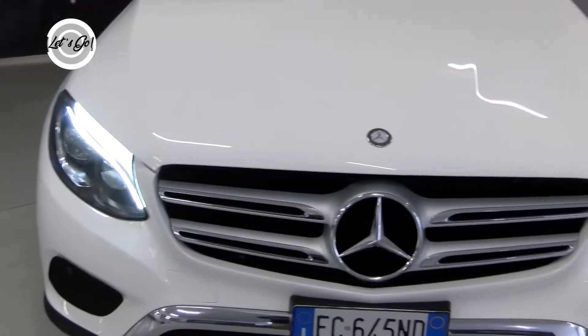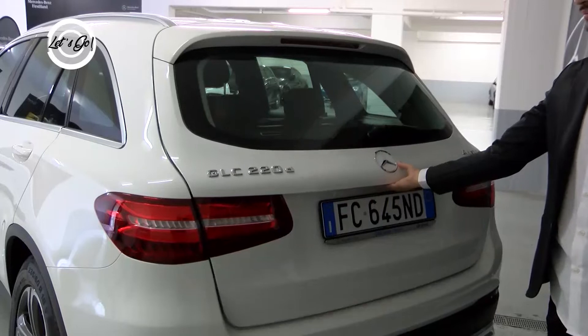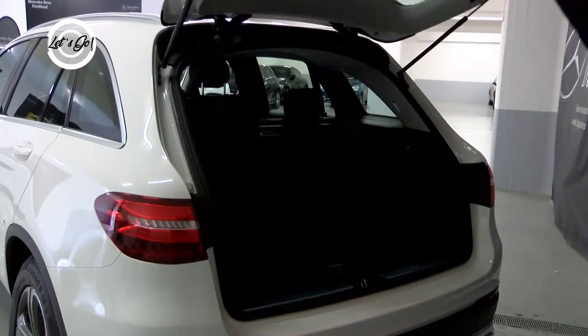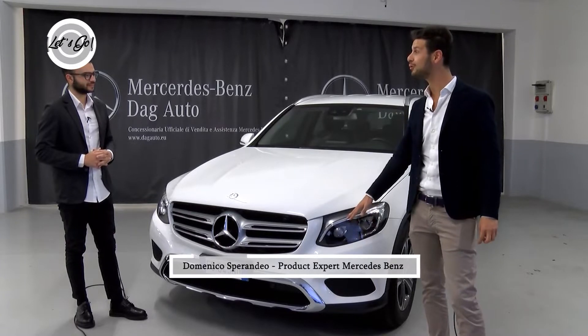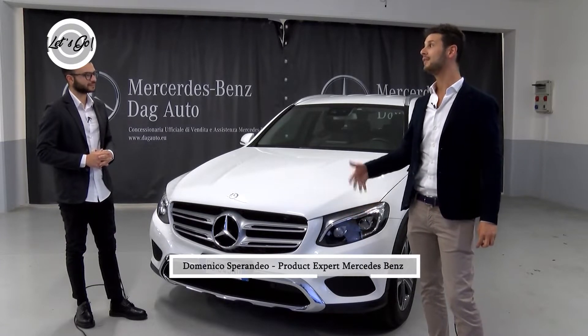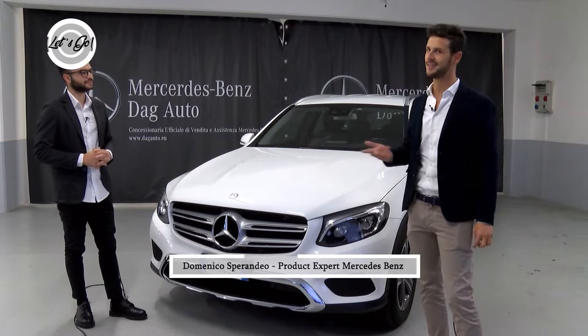Ha una lunghezza di 4,60 metri, con un bagagliaio che va dai 550 litri fino ai 1.600. Non dobbiamo spaventarci dalle dimensioni, perché la vettura, avendo i sensori anteriori e posteriori, vedremo come parcheggia da sola senza le mani sul volante.